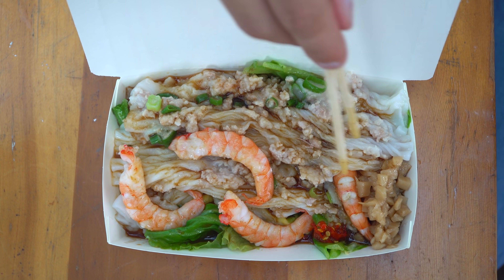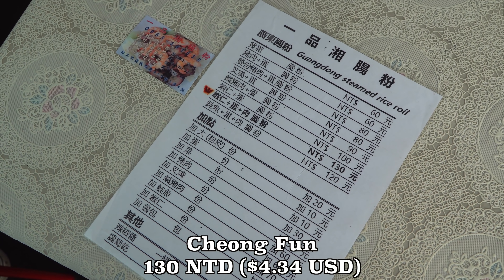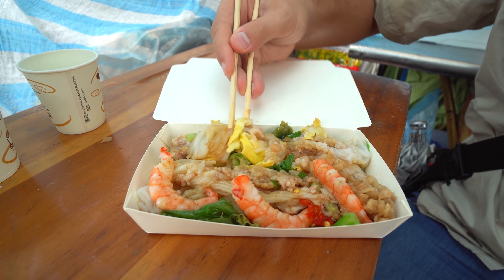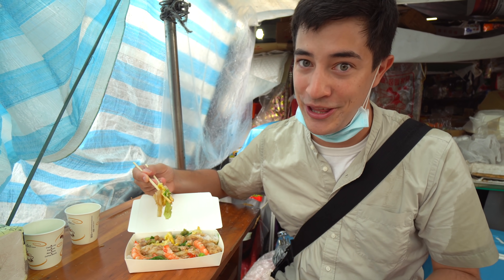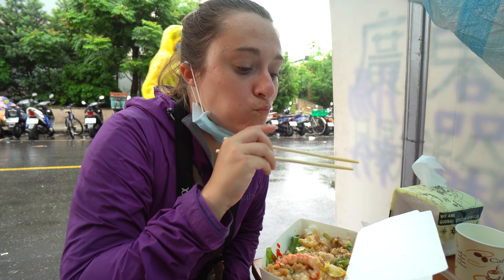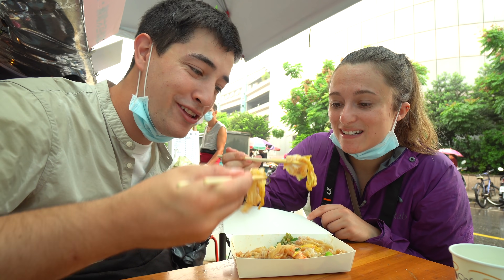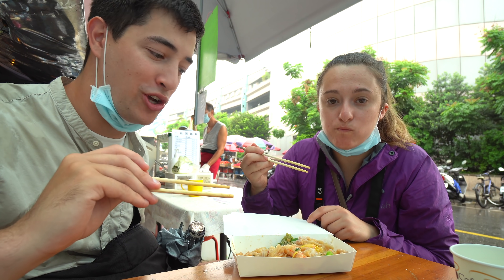It's really hearty with all those ingredients, but it still feels light at the same time. We ordered the version that's 130 Taiwan dollars — comes with shrimp, pork, and egg. I love it with that chili sauce. I could just sit here all morning eating this stuff. This is mostly a takeout stall right within the market. With all these different ingredients, this might be one of the most deluxe chong fun we've come across yet. Look how big these shrimp are — they're huge. The sauce is just a little bit sweet and a little bit salty.